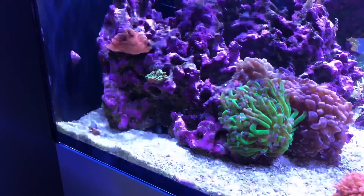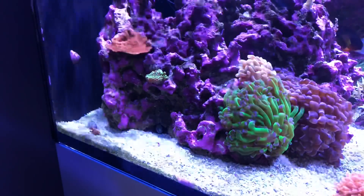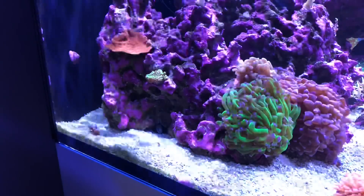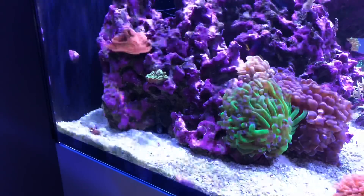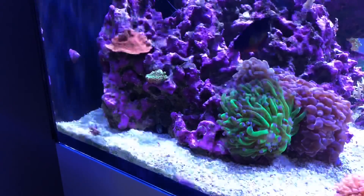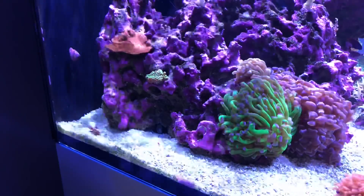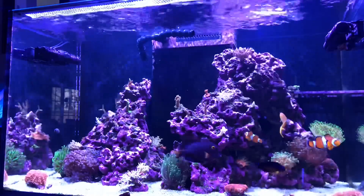You can see here that one of the zebra dartfish is starting to poke out of their little home they've made under the left rock structure. They come out pretty sparingly, but I'm hoping they get used to the environment and the kids running around and make more of an appearance, because they're really interesting fish. I had no clue about these fish until I started researching them on the Live Aquaria website.